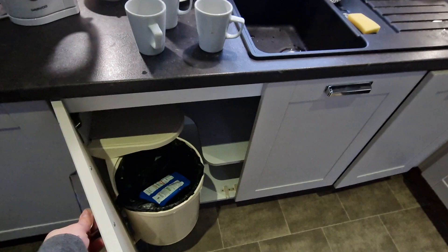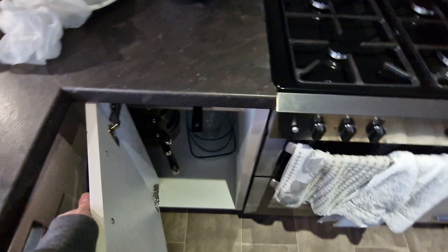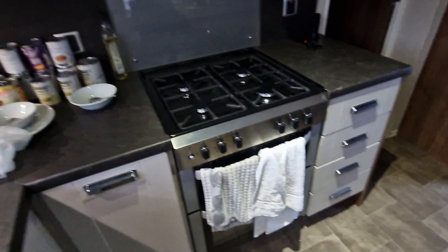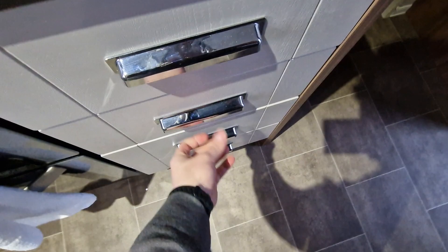Those two are there. That one is just like storage — saucepan — and your bits where you can put your ready meals, food, whatever. Up here is your plates. In this one you've got cups and glasses. Nice modern extractor fan, oven, and of course down here is all your knives and forks. Utensils which is plenty, and I believe these two are empty. That tells you all about the caravan and everything.